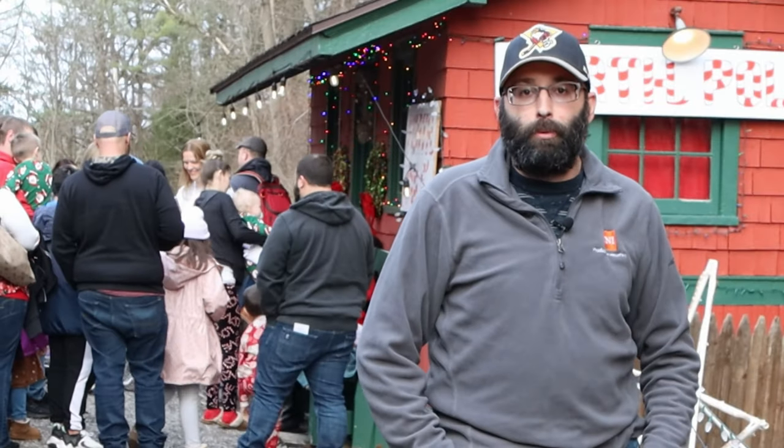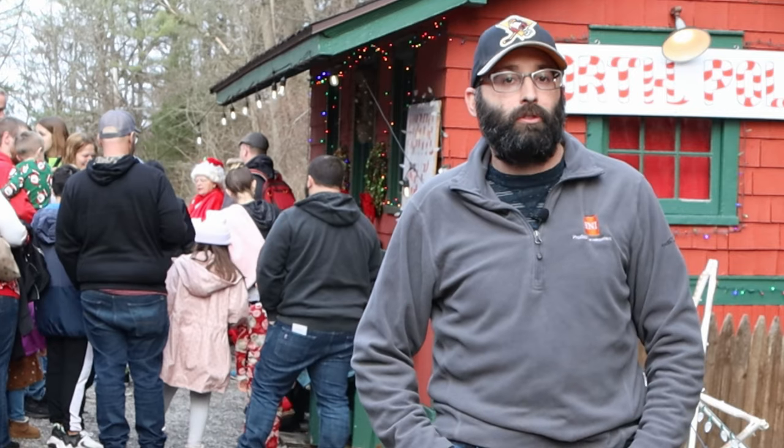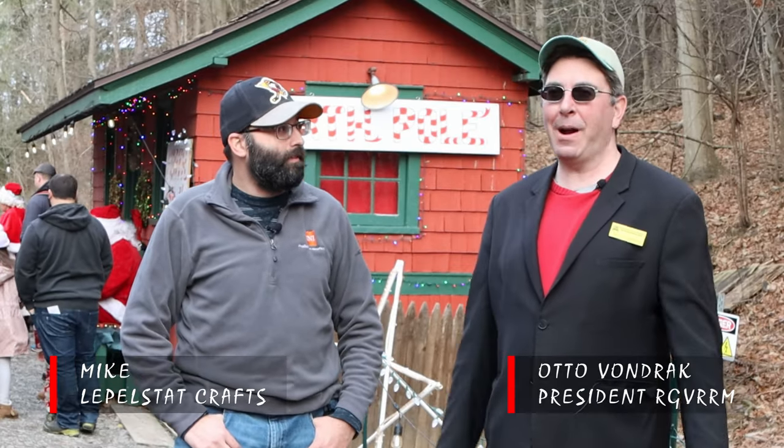Hi, I'm Mike and welcome back to Leppelstatt Crafts. Today I'm at the Rochester and Genesee Valley Railroad Museum with the President Otto. My name is Otto Von Jack and I'm the President here at the Railroad Museum.